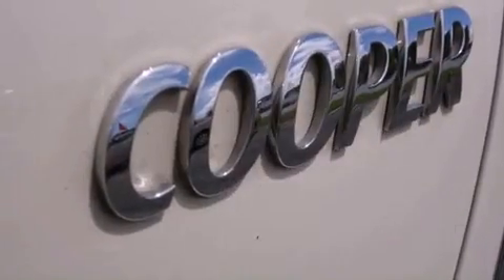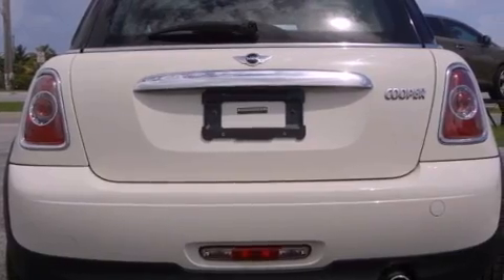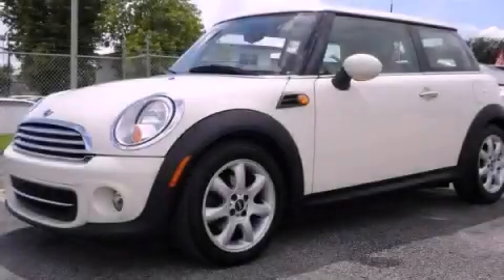With an EPA estimated rating of 36 miles per gallon on the highway, this automobile is clearly a fuel-efficient choice. Stop by today and test drive this vehicle for yourself.